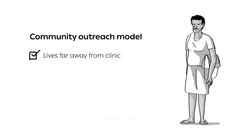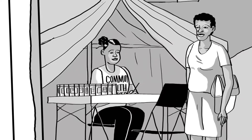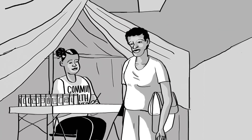Meet Tembi. Tembi lives far away from her nearest clinic. Every three months, she visits the village council meeting point, where the clinic's gazebo is set up. Here she receives her refills from the nurse.